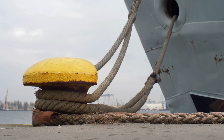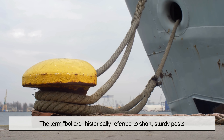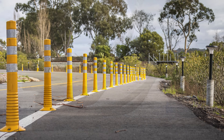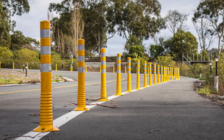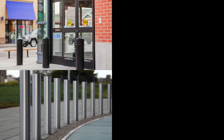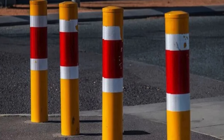At their core, bollards are simple structures. The term bollard historically referred to short, sturdy posts used on docks to secure ships with heavy ropes. Over time, their purpose expanded beyond the harbors and into city streets. Now, bollards can be found almost anywhere, standing guard outside storefronts, lining pedestrian zones, or protecting important landmarks.